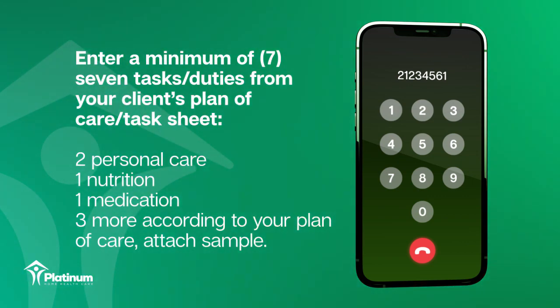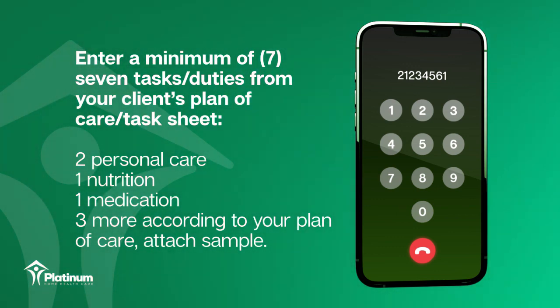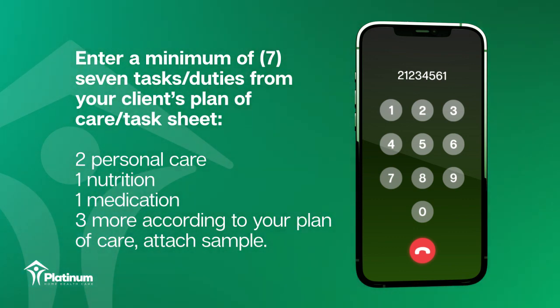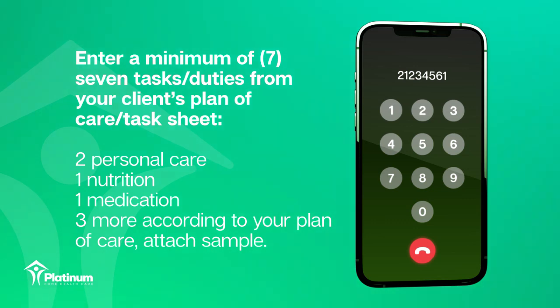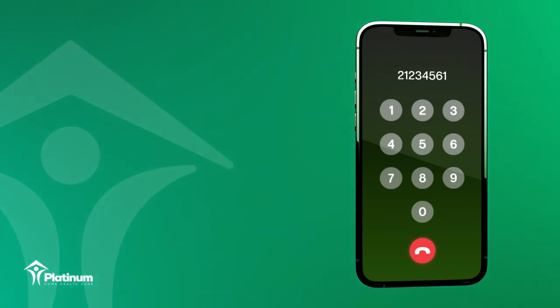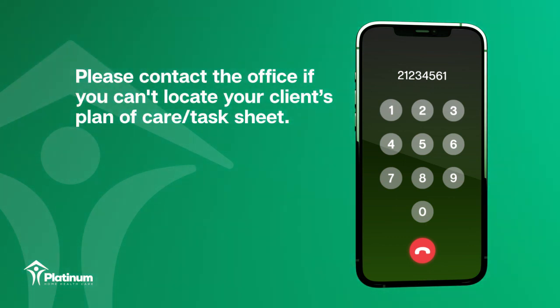Every visit requires a minimum of 7 tasks from your client's plan of care or task sheet: 2 personal care, 1 nutrition, 1 medication, and 3 more per your client's plan of care, attached as a sample. Please contact the office if you can't locate your client's plan of care or task sheet.